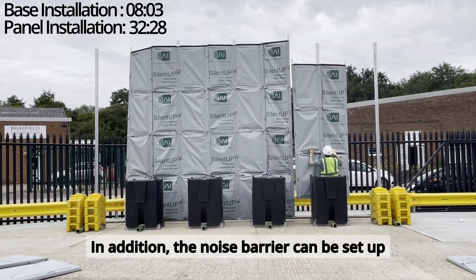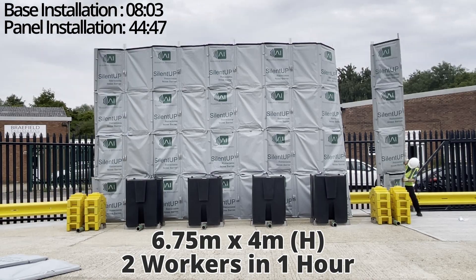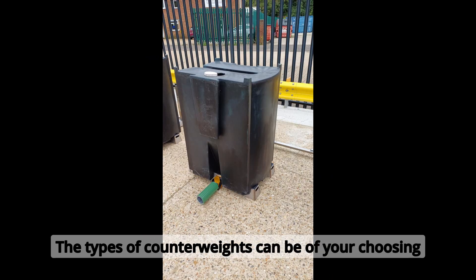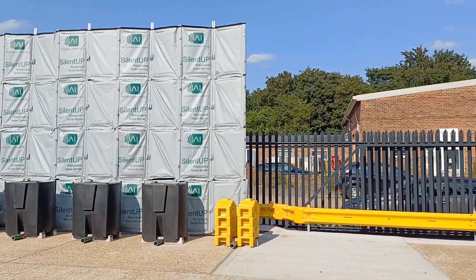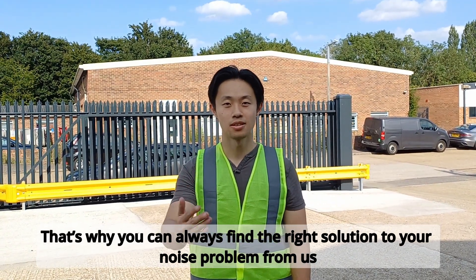In addition, the noise barrier can be set up in under 1 hour by just two workers without any tools. The types of counterweights can be of your choosing, and we offer height options of 3 to 5 meters. That's why you can always find the right solution to your noise problem from us.